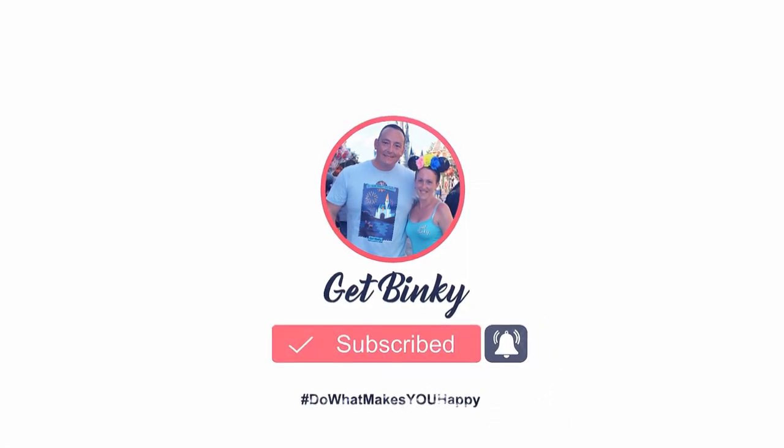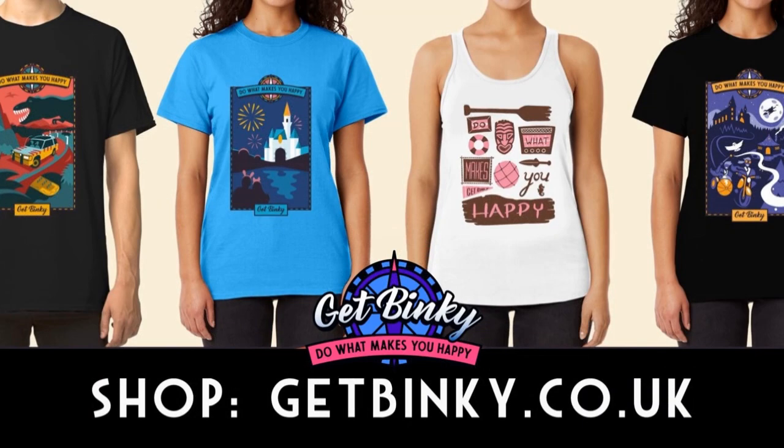Get Binky is proud to announce our store is finally open. Check out getbinky.co.uk